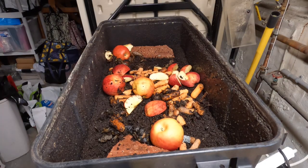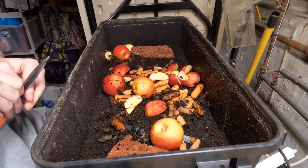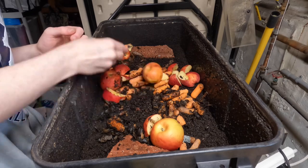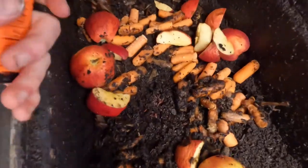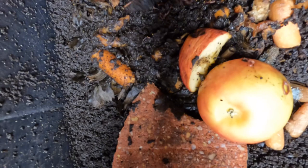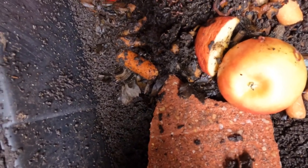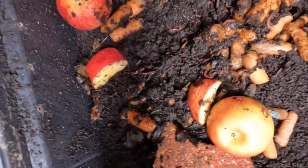The worm farm's doing well. We probably started with about 20 to 30 worms. I'm pretty sure those are eggs right there — I was digging around before. We probably have at least 100 worms now. What the hell, that's just a stick.